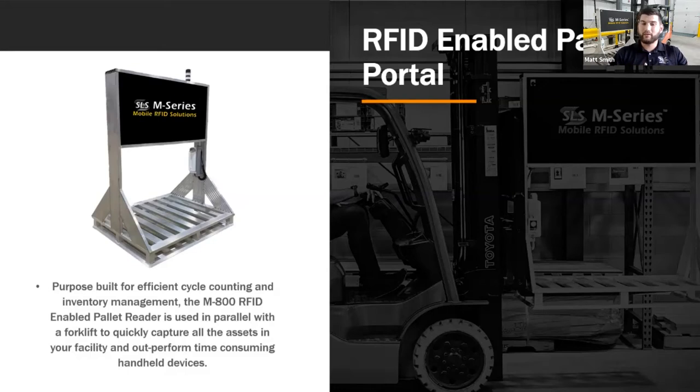With the M800, when we deploy it to customers, we say go drive it around your warehouse for an hour. At the end of that, I'm going to tell you: you expected to have this, and this is what you had — here's your variance. Now go send a small team to verify what we didn't see. Is it there? Instead of having a large team cycle counting every day, now I can be very targeted in how I go and check that cycle count for accuracy, sending a small team to count that small percentage of variance.